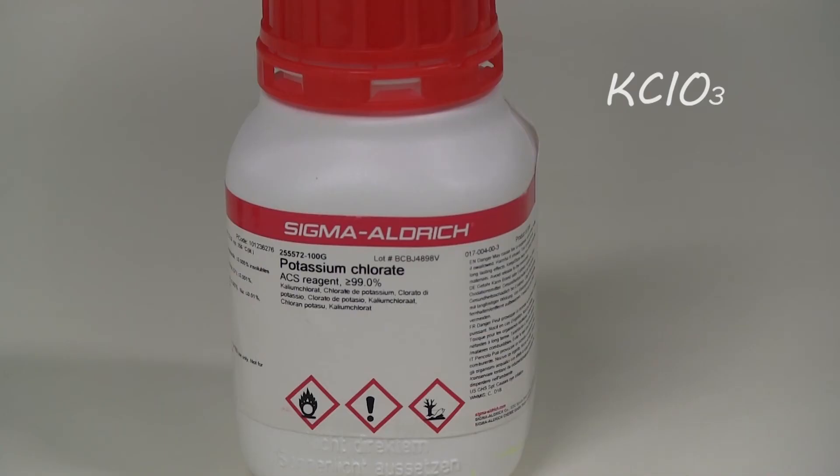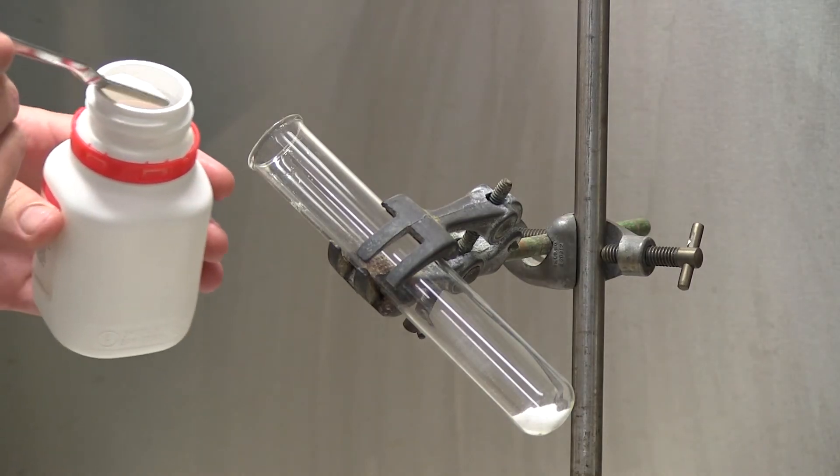Potassium chlorate is a chemical made up of potassium, chlorine and oxygen, and is a powerful oxidising agent.